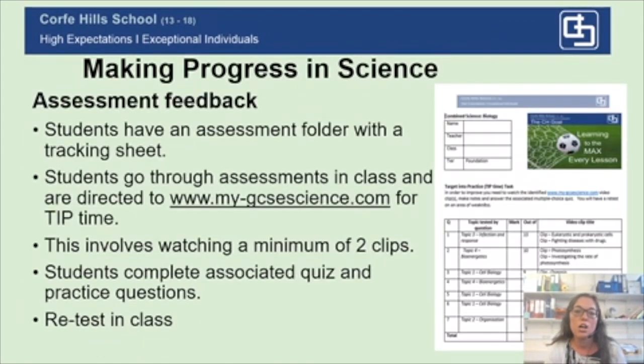How we assess your child during Year 10: students will have an assessment folder with a tracking sheet on the front. Every time they have an assessment in class, that tracking sheet will direct them to specific video clips on My GCSE Science, highlighted based on their areas of weakness. They will need to complete those video clips, exam questions, and quizzes — a minimum of two clips per assessment. Students then have a retest on those areas of weakness in class.